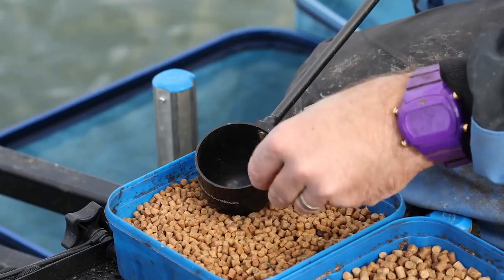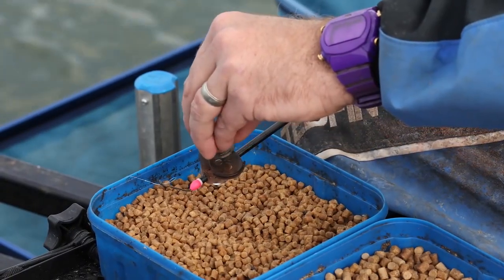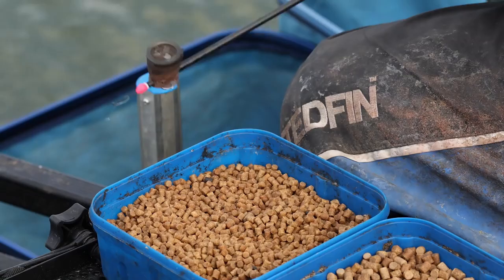The beautiful thing about this time of year is that we don't tend to need so much bait. Today for instance, just on my side tray, I've just got an array of pellets — 2mm, 4mm, and 6mm — that's about it really.